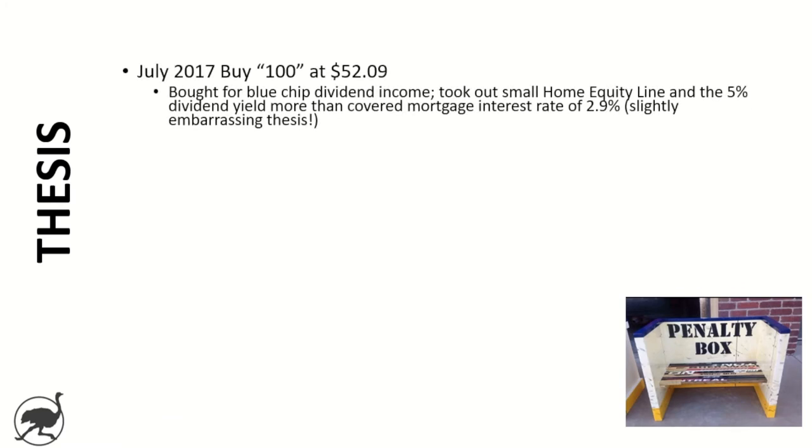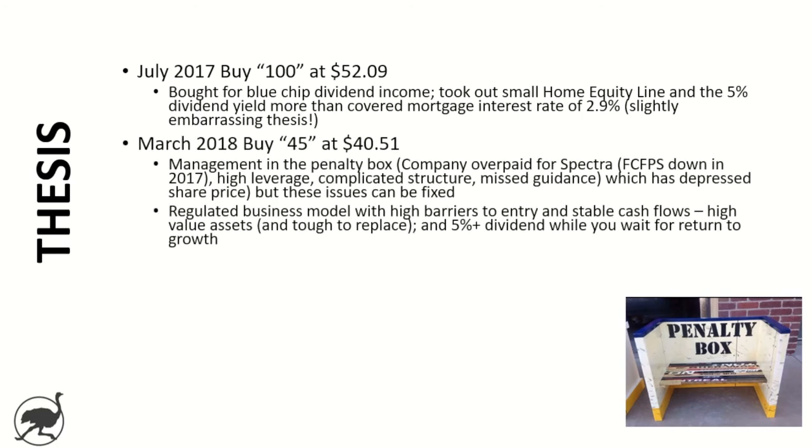Jumping into the actual thesis I had at each step along the way — in July 2017, that predates this channel. Back then I was thinking about it very simplistically. I actually bought Enbridge for blue-chip dividend income. I took out a small home equity line, and the five percent dividend yield more than covered the mortgage interest rate of 2.9 percent. While it's slightly embarrassing on a channel like this to say that was my thesis, that was honestly why I bought the stock. Know your thesis — I did collect that five, six, seven percent dividend and sold it a little bit higher, so it worked out.